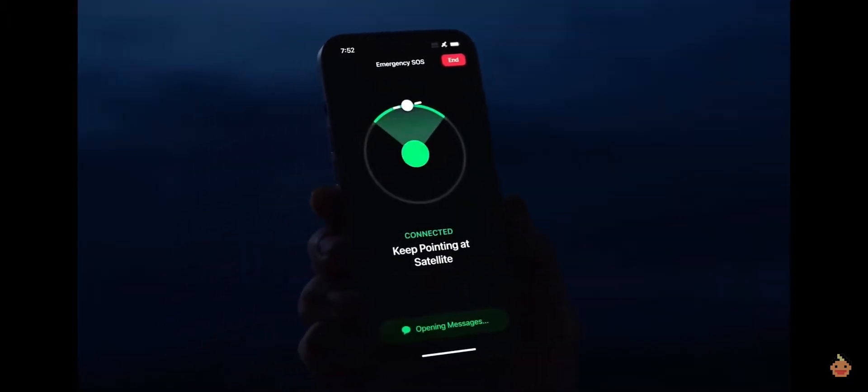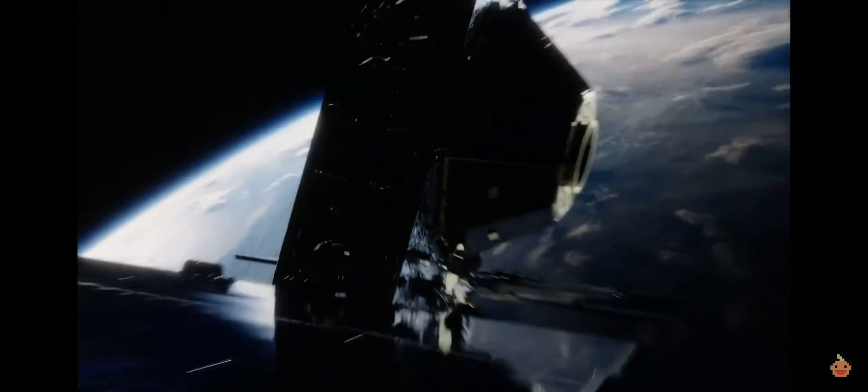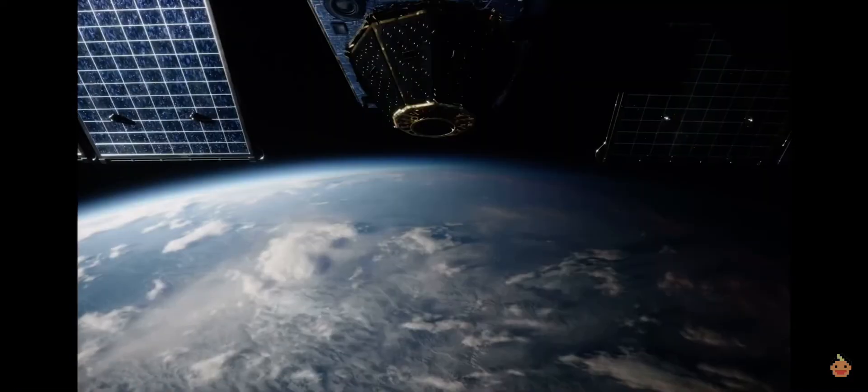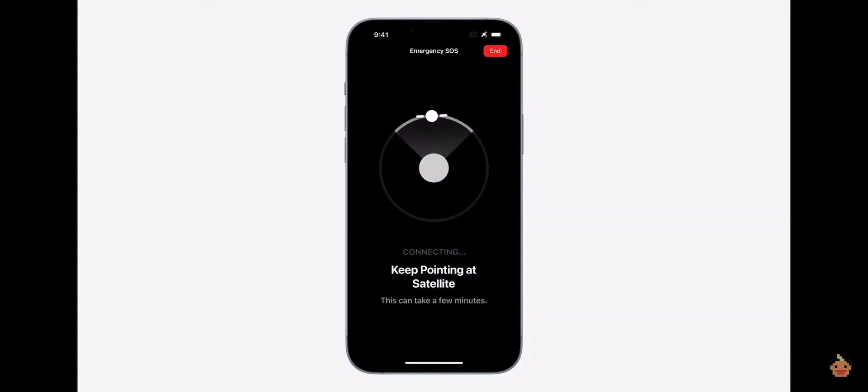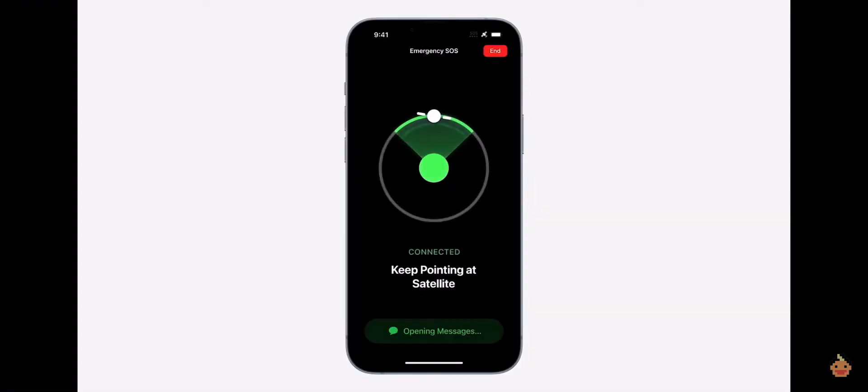The other standout feature is SOS Emergency via Satellite. Apple showed off how the Apple Watch has changed lives, and although we may not use it all the time, the fact that SOS Emergency via Satellite exists and is part of every iPhone 14 and 14 Pro purchase is huge. You'll be able to use that service for the first two years free of charge. After that, they'll announce a different program or package. It will be available starting November, only in certain regions.